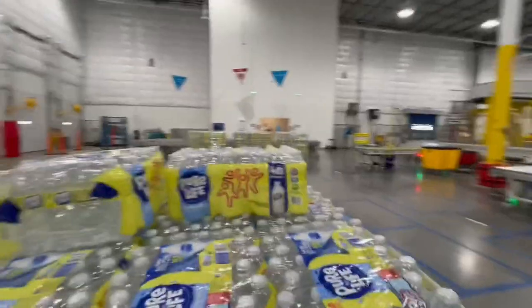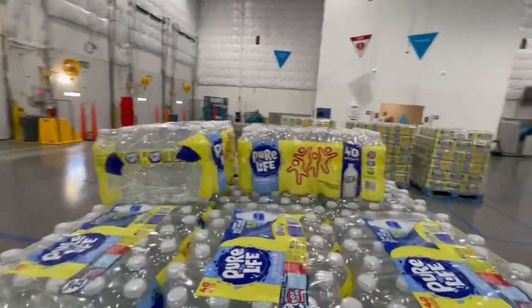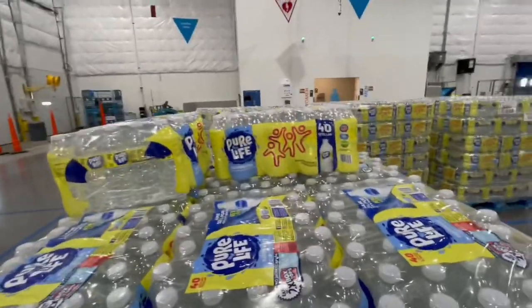Still got a little further to go on pallet number six — need to take a breather. This is no joke, this is a workout. Unloading six pallets, even with the pallet jack, is way more of a workout than breaking down one pallet by hand.